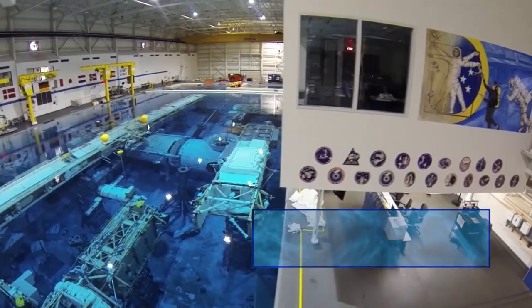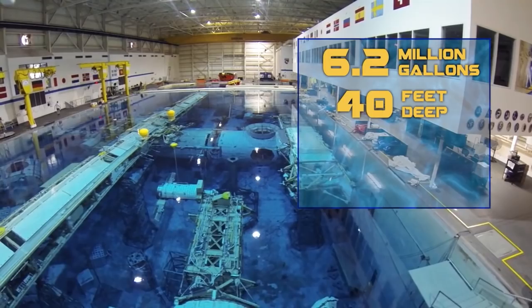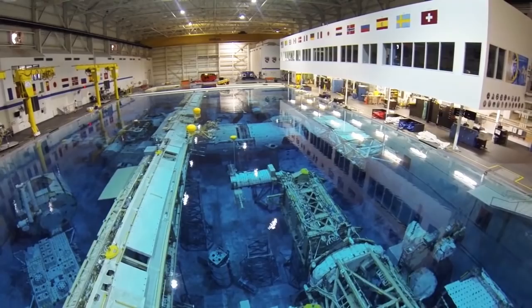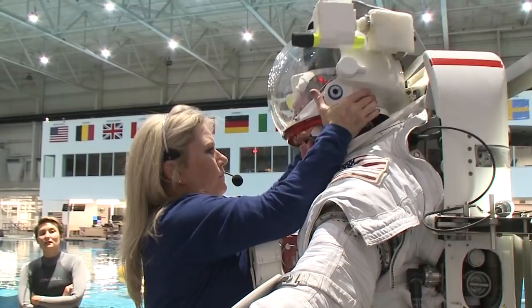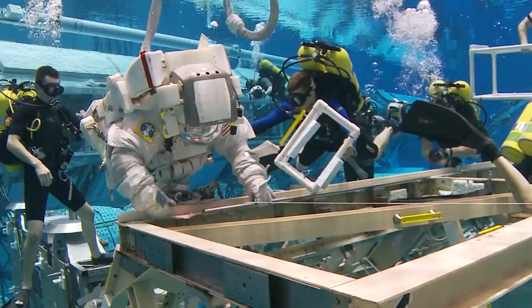The NBL holds 6.2 million gallons of water. It is 40 feet deep, 202 feet in length, and 102 feet in width — plenty of room for a full-scale working model of the ISS, which we need for practicing our EVA maneuvers and assigned tasks. We get suited up and weighted so that we're neutrally buoyant in the water — so we don't sink to the bottom and we don't float to the surface. It's a great way to simulate the microgravity we'll be experiencing.